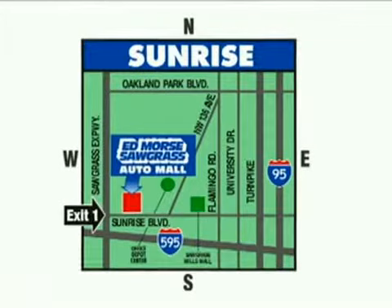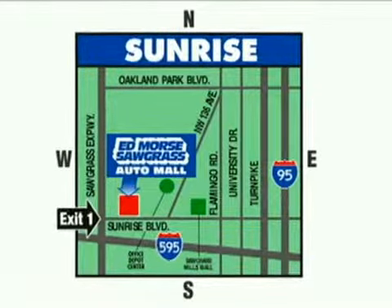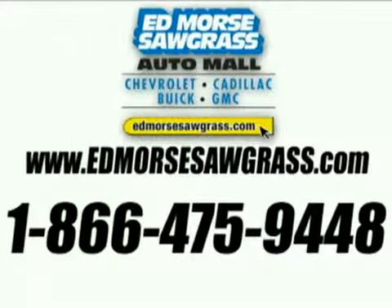We're conveniently located at 14401 West Sunrise Boulevard, just off the Sawgrass Expressway at Exit 1 in Sunrise. Visit our website at EdMorseSawgrass.com or call us today at 1-866-475-9448. For value and service, it's Ed Morse, of course!